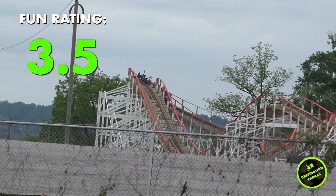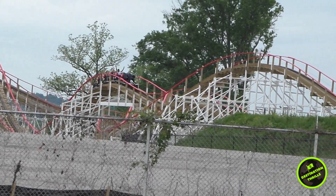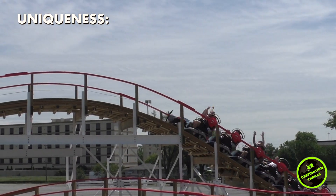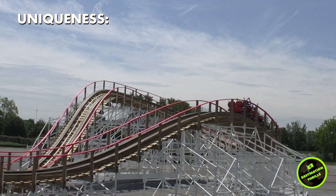So for that I give it a 3.5 out of 5. Next is uniqueness — there are several of these models from Gravity Group out there that focus on compact, airtime-filled layouts. However, Kentucky Flyer is a custom design, so I'll give it a 3 out of 5 for uniqueness.